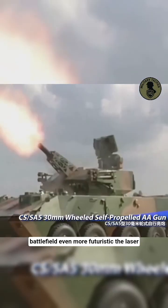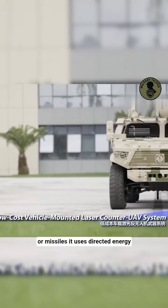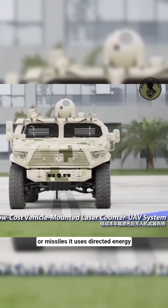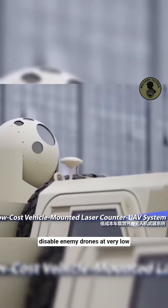Even more futuristic is the Laser Counter UAV system. Instead of bullets or missiles, it uses directed energy — powerful laser beams that can silently disable enemy drones at very low cost.